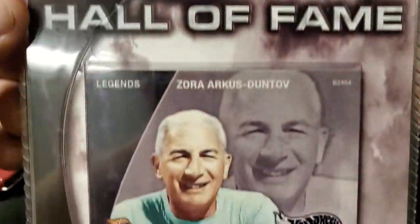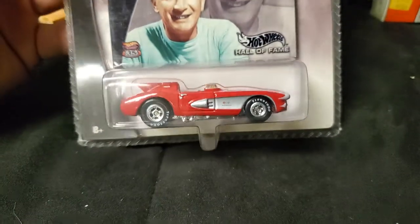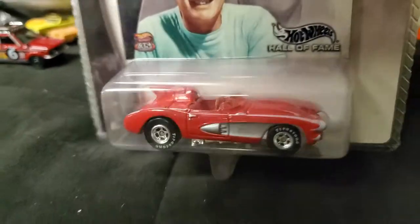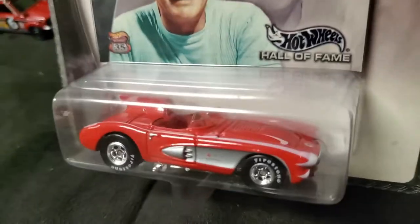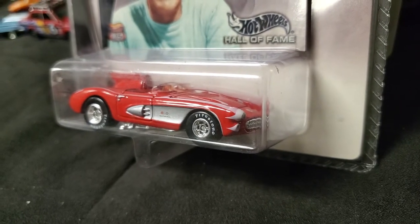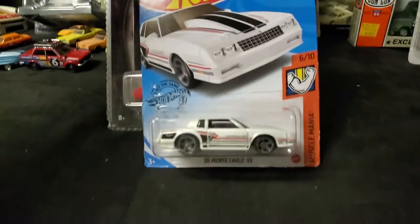Here's another one from the same basic series — the Hot Wheels Legends — and it's Zora Arkus-Duntov, the father of the Corvette as they used to call him, with an absolutely — this is a car that unless you're a Corvette nerd you wouldn't really know the history of this car. But essentially this is the early days of Corvettes being raced and put up against Jaguars and Shelby Cobras and all that other stuff. Pretty awesome — actually predates the Cobra quite a bit.